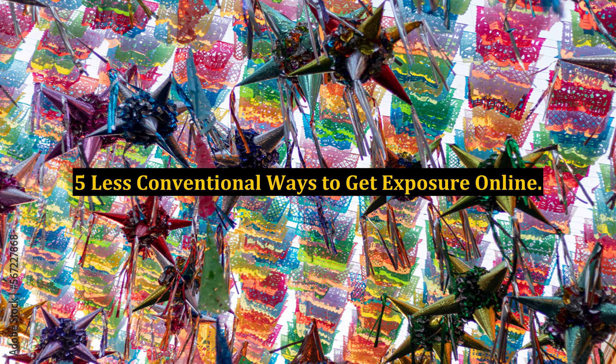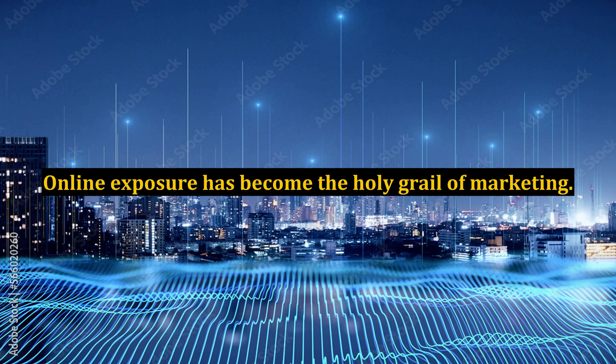Less Conventional Ways to Get Exposure Online. Online exposure has become the holy grail of marketing.